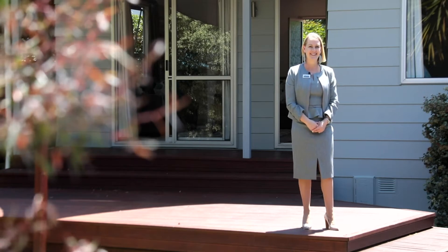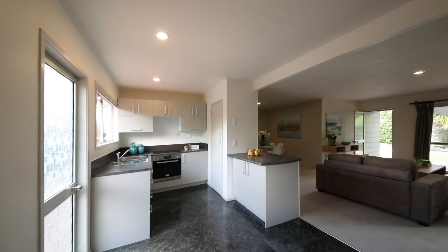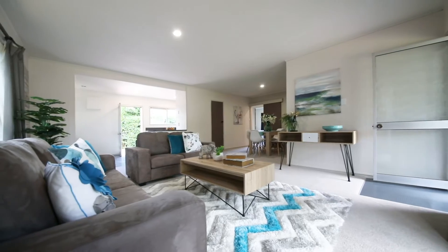Inside the well presented main house there are three bedrooms, a family bathroom, a modern kitchen, and a freshly painted and plush new carpeted lounge.